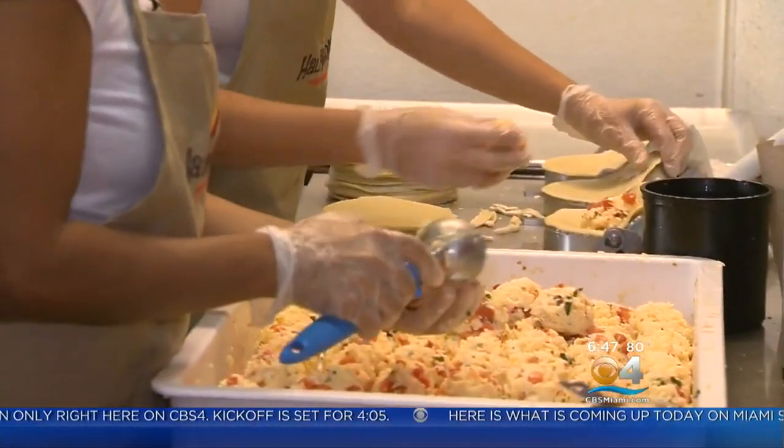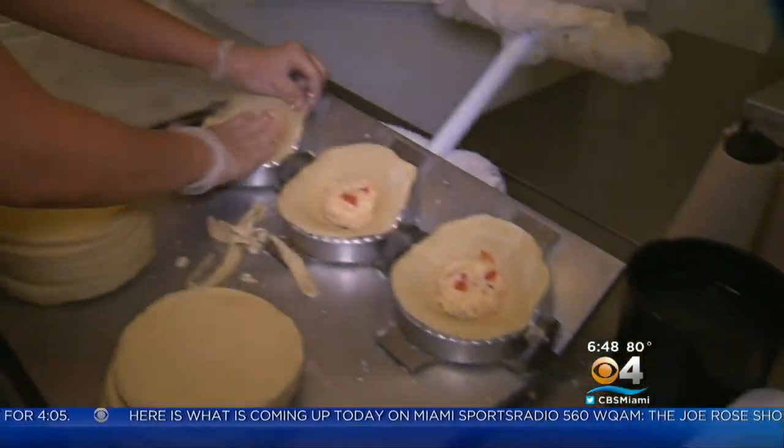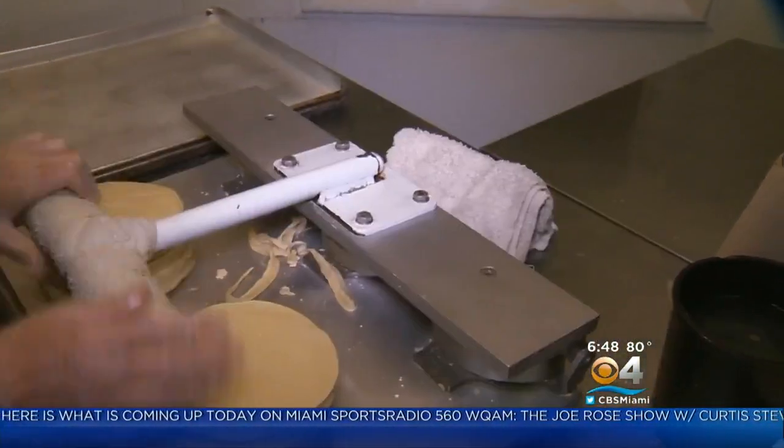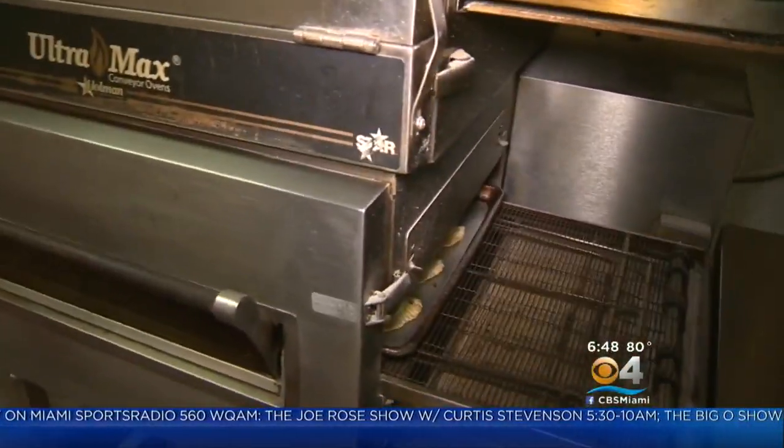Very few people actually make the dough. After the dough is mixed and rolled, it's made into these discs. Then they get filled and closed. We make the fillings in-house — everything is made in-house. Each empanada gets a stamp on it identifying what type it is.